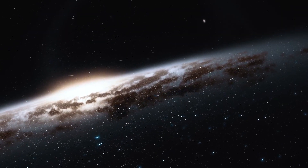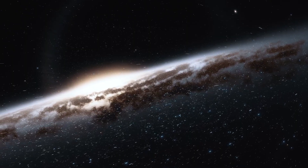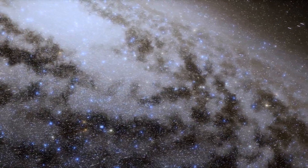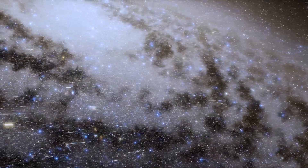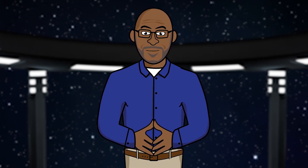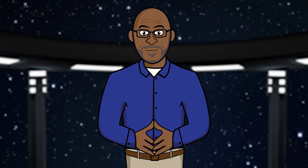We don't have any actual pictures of our galaxy from the outside because our galaxy is so enormous. It's so large that a beam of light takes over 100,000 years to cross from one side of the galaxy to the other. We are about two thirds of the way out from the center of the galaxy, and it takes our solar system over 250 million years to make one orbit around the galactic center.